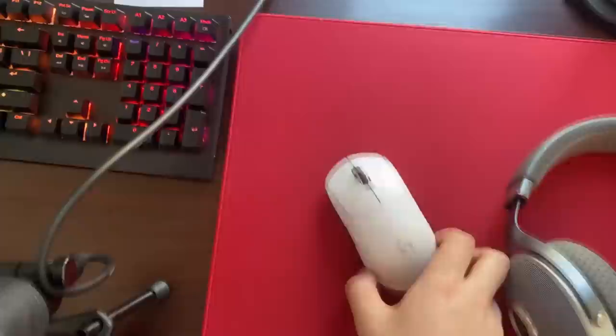This is the Steelcase Leap V2 — it's an expensive chair. I got mine for only around $450 in basically new condition. Very solid.